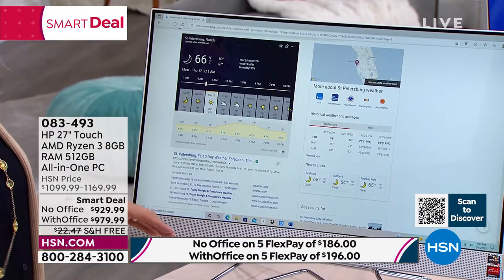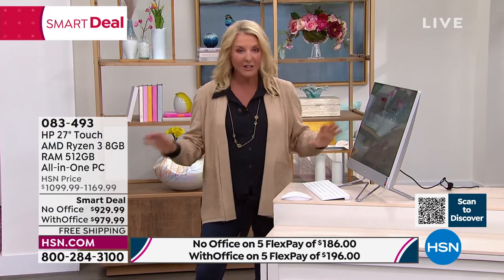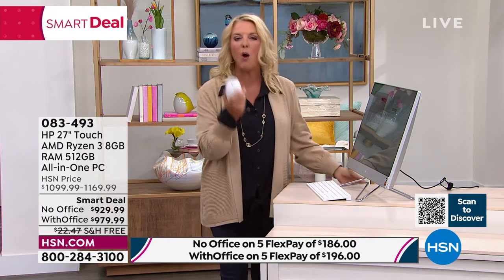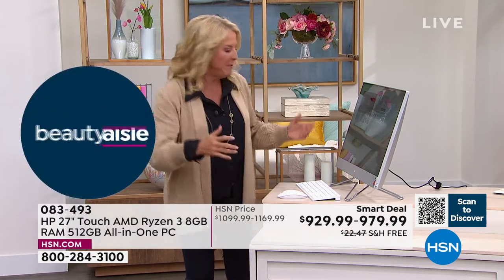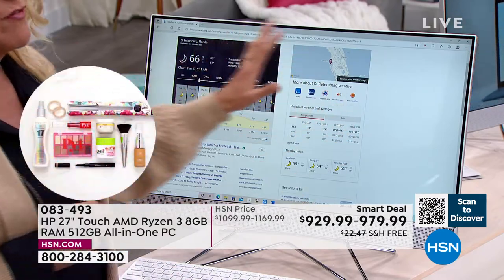You've got 30 days to prove us wrong — if you don't love it, send it back for a refund. Right now you have free shipping, and it's a smart deal. Soon this will go back up to $1,099 or $1,169, so you're getting the savings tonight. Without Microsoft Office, I'm down to the last 49 — that's all I have for the entire country. Please remember, you get a beautiful full-size wireless keyboard and a gorgeous wireless mouse. Grab it now.